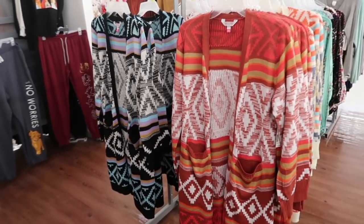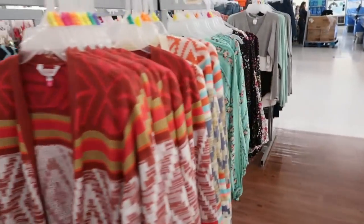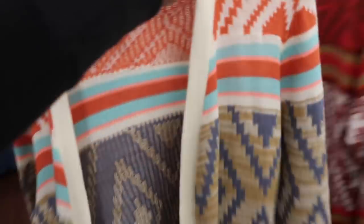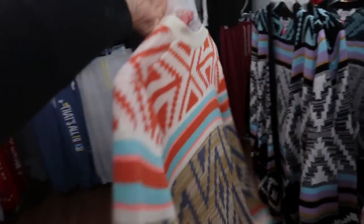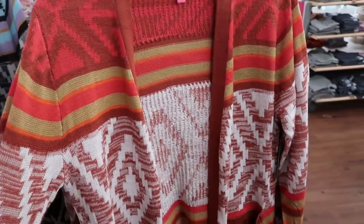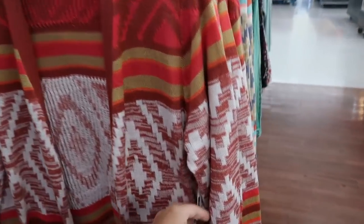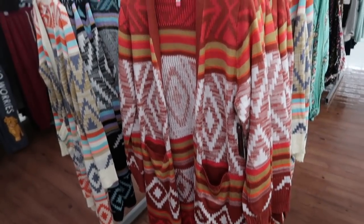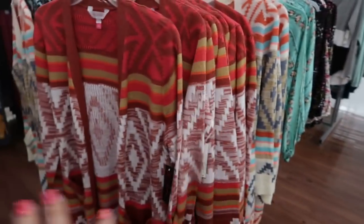I'm also seeing some new colors in that Aztec print cardigan. We saw the black and beige color before — I love this one. It reminds me of a Free People cardigan with the same colors. They now have red and white with beige, which would be so cute for Valentine's Day. These are $16.98. Because of the cut you can get your normal size, but if you want it a little more cozy, size up one.